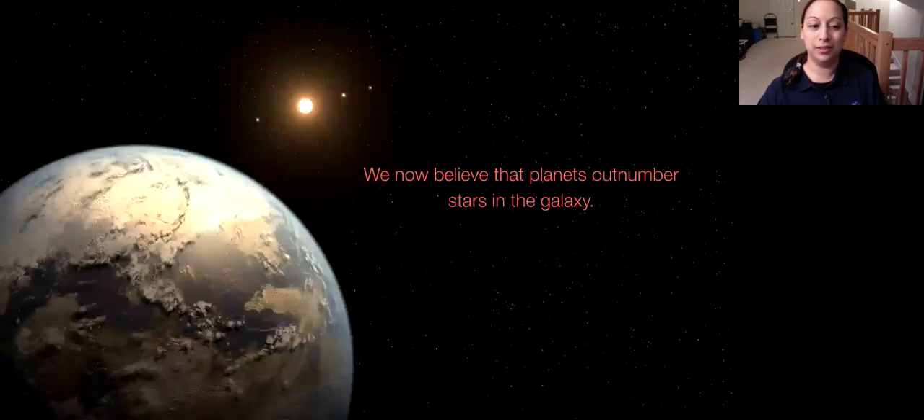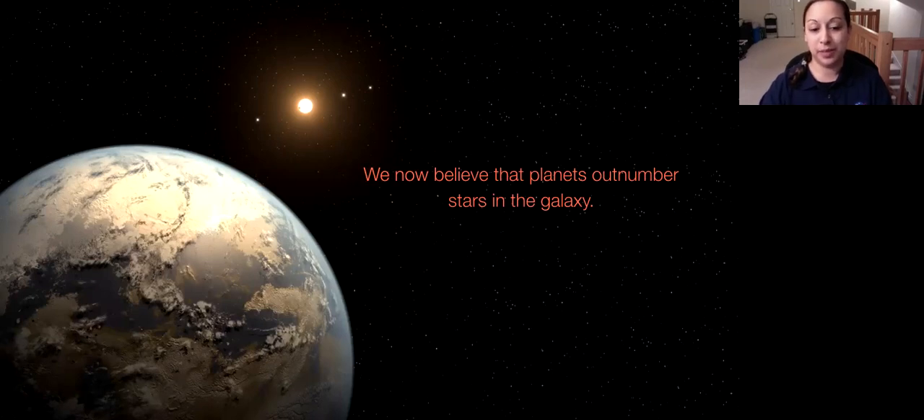We now believe that planets actually outnumber stars in the galaxy. We know there are billions of stars, but planets are just as common — many stars have multiple planets, like the Sun does. Given this amazing bounty of planets already discovered, you might ask: why do we need any other missions after Kepler? There are a few reasons, but first I have to say a few words about the K2 mission.